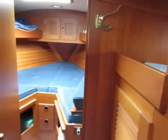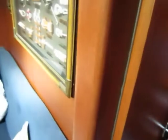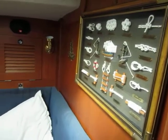This is Boatshed Plymouth on the Hallberg-Rassy we have down here in Plymouth. We're just having a look below deck at the moment. Just see the forward cabin there. We've got the heads with a shower.